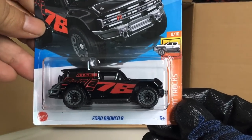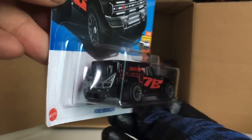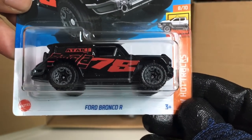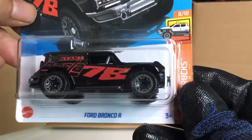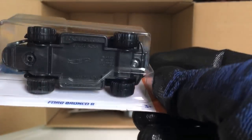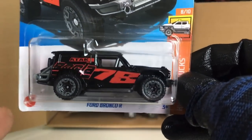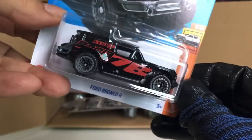New to the case: the Ford Bronco R — first appeared in the premium line, now we've seen it in the main line. This is a Borla version — should be in the Hot Trucks series. Wow, this looks awesome! Beautiful liveries at the hood, the back, and the side.